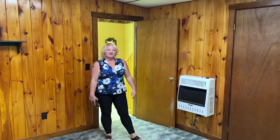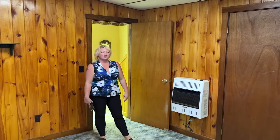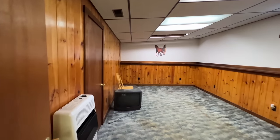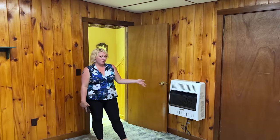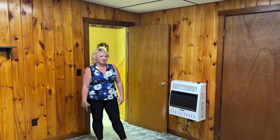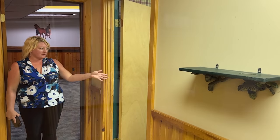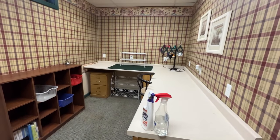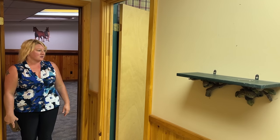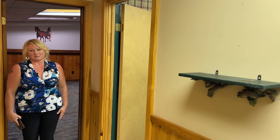We are down in the basement, which is partially finished. We have this room here with a closet, and you do have a propane wall-mounted heater in this room. Coming out of the finished space, we do have another finished room off to your left — it could be an office space, storage for canning goods, a sewing room, whatever you would like it to be.